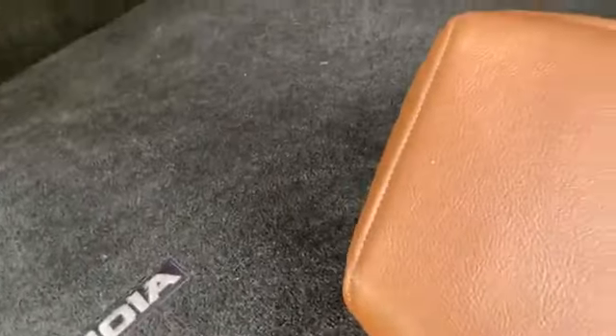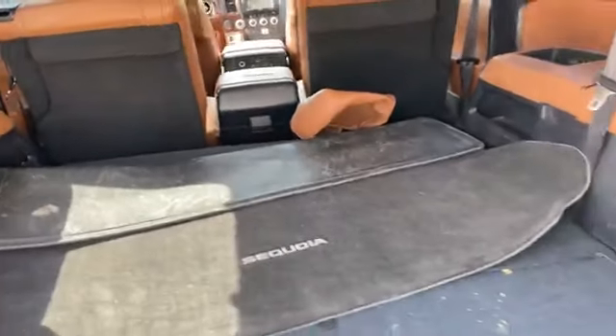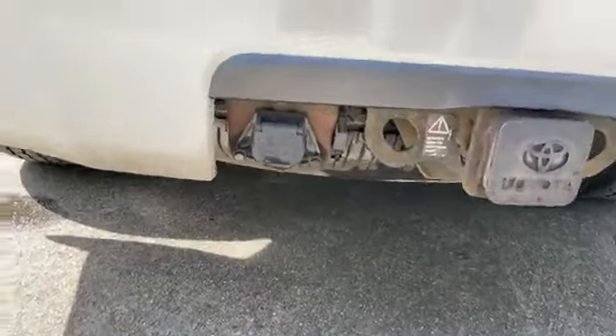You got your cargo mat. If they put the entertainment center in, they gave you the back headrest seat coverings. The receiver for the tow hitch — your seven and your four-pin.